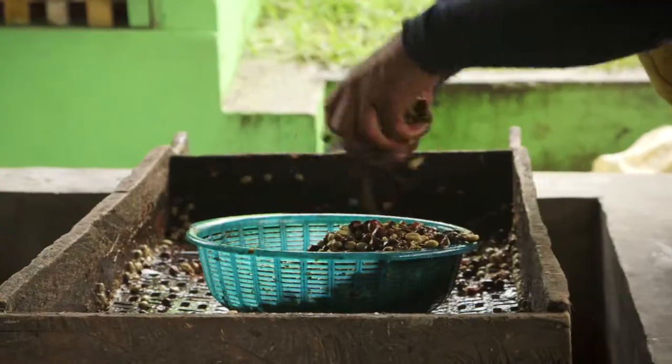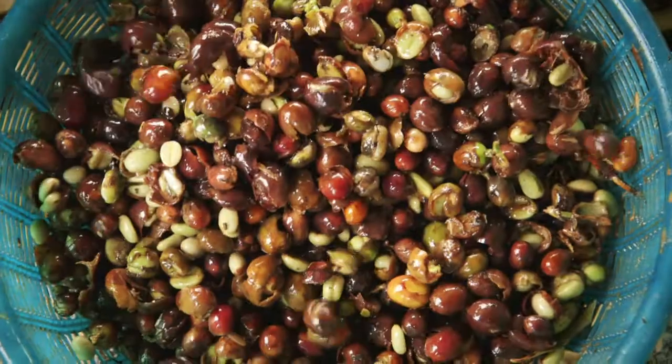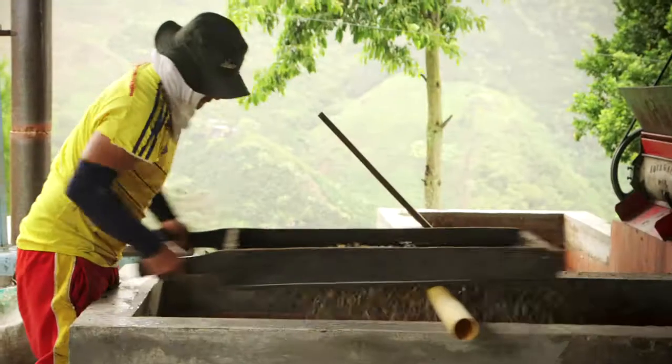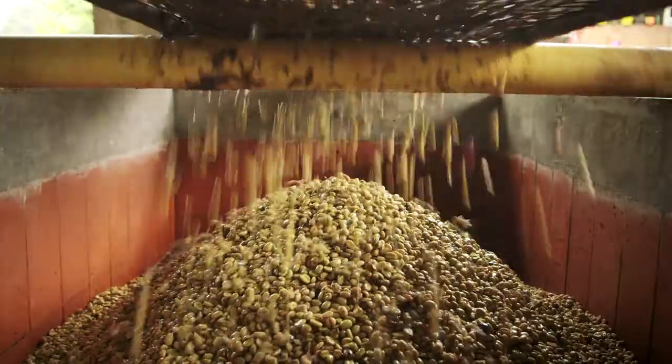The external skin of the cherries, called the exocarp, contains the pulp. Inside the pulp, there are two seeds wrapped in a silver skin, a golden yellow membrane that will be removed during processing.